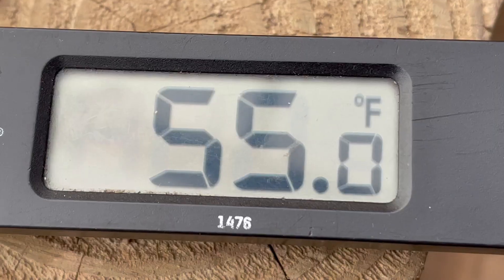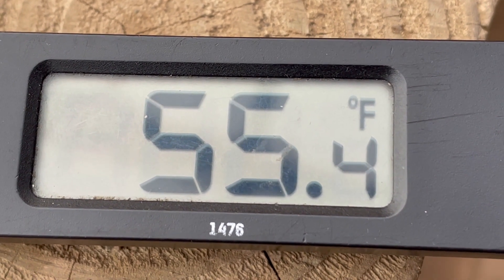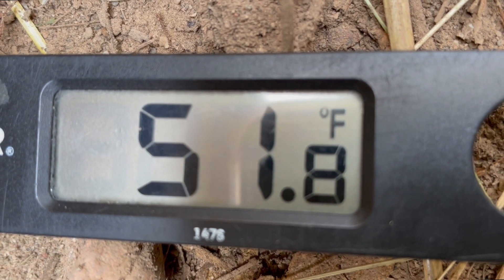It is 34 degrees out here today. Inside, I took a few temperature readings — here in the cold room it's about 55 degrees at 3 p.m., and it's not incredibly sunny outside. It's pretty overcast but not completely gray. So that's at the top of the cold room.